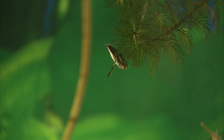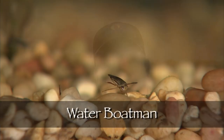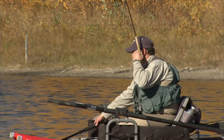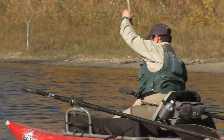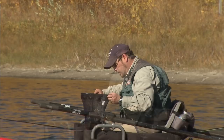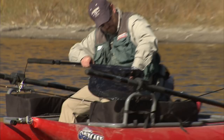Water boatmen and backswimmers are two of the most commonly confused insects in still water fly fishing. Backswimmers are the larger of the two and feature light backs and dark bellies, generally sizes 10 through 8. Be careful — these are entirely predacious and they can give you a nasty bite at a pain level similar to a wasp sting. Water boatmen are smaller and feature dark backs and light bellies, generally ranging from size 12 down through 16. He took the backswimmer dropper — the floating backswimmer. We've seen both moving here today, so a good tactic is to combine both a smaller boatman pattern with a larger backswimmer pattern and let the fish choose what they want to feed on.